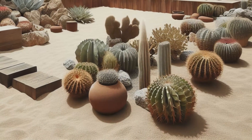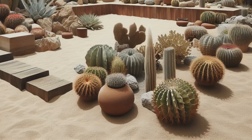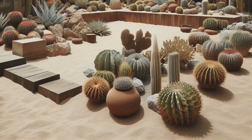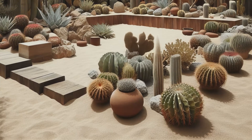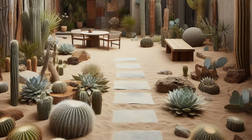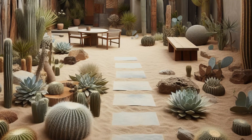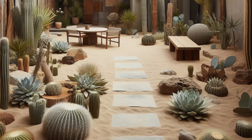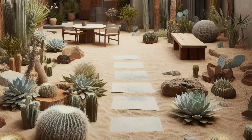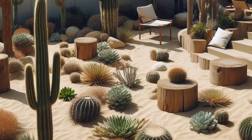Journey into the heart of the desert with this desert-inspired minimalist garden design, where simplicity meets rugged beauty. Native succulents and cacti cluster together amidst sandy gravel or decomposed granite pathways, evoking the timeless charm of arid landscapes. Rustic materials such as weathered wood and rusted steel infuse texture and warmth into the scene, echoing the rugged allure of the desert. Minimalist seating areas provide a welcome retreat from the sun, inviting you to relax and savor the tranquility of this captivating oasis.